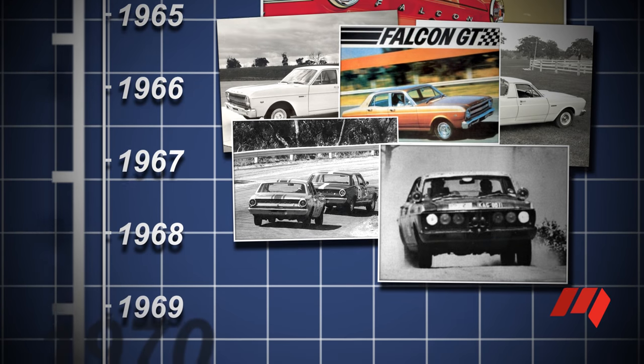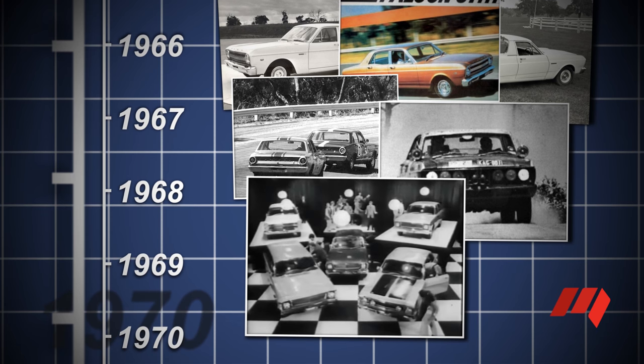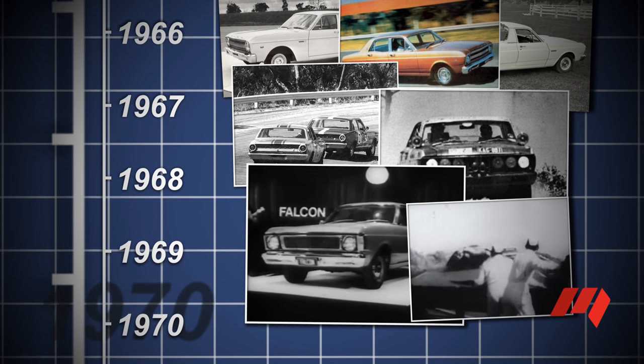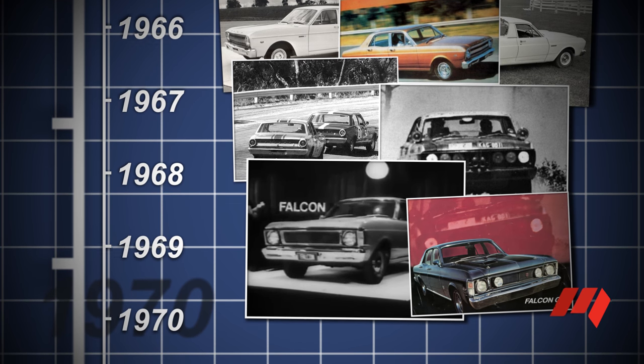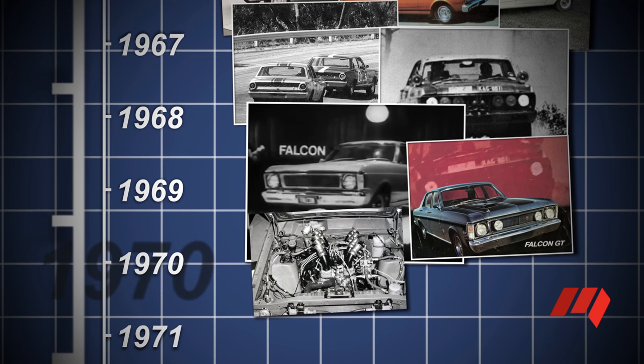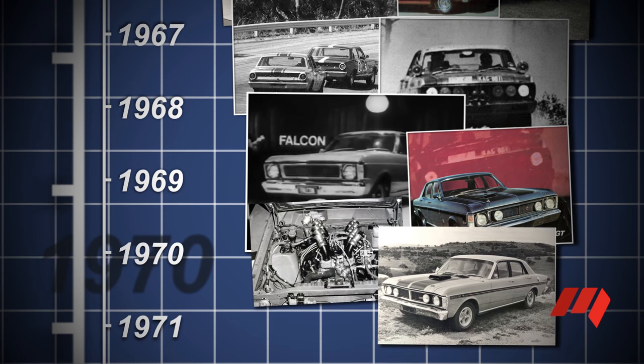A more substantial revamp, the XW model arrived in 1969 with a 5.8 litre V8 and a handling option package for the GT. This Phase One GT HO model was succeeded by the Phase Two model with the Cleveland V8. Finally, with the XY facelift in 1970 came the pinnacle of Falcon GT heritage, the Phase Three model.